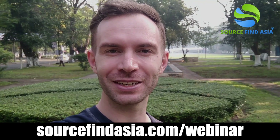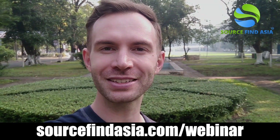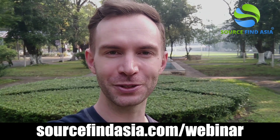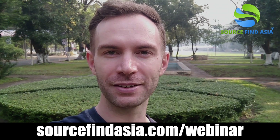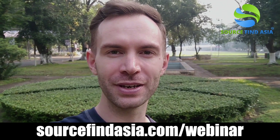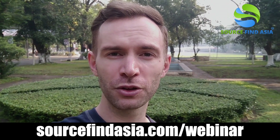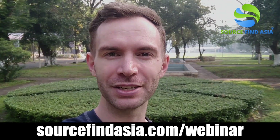Thanks, Rico, for that introduction. I'm super excited to present this webinar to you on the five steps to get your customers to pay for your first production order. You don't even have to have inventory and you don't even have to put a down payment down for the first order. Your customers are going to cover all that for you. I'm going to show you how to make that happen through strong customer connection.